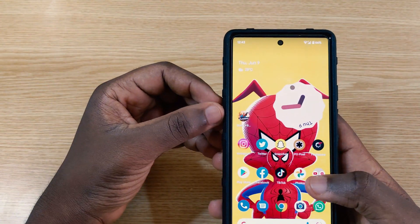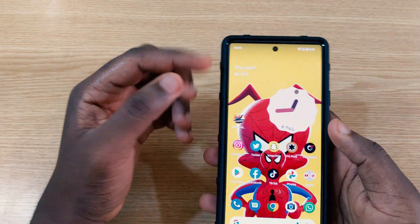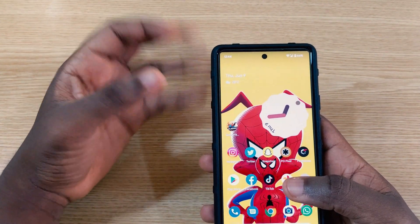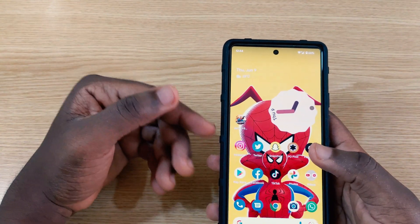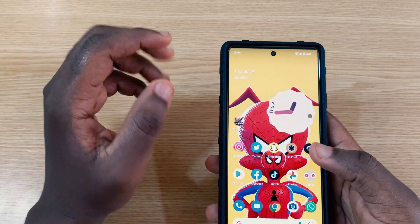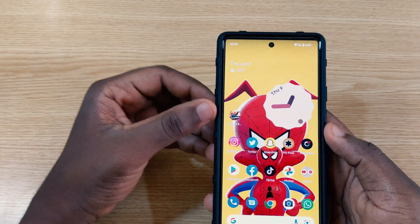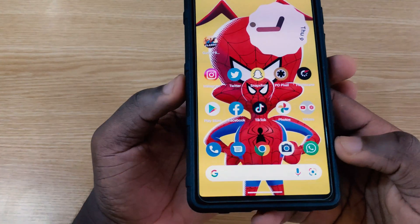The next change I noticed is within the fingerprint sensor — there are some new animations. The animation is now a bit slower than it used to be, where it previously popped up very quickly. It looks much better, and coming from the June patch, the fingerprint performance is similar since the June patch already brought a good improvement to the fingerprint scanner.